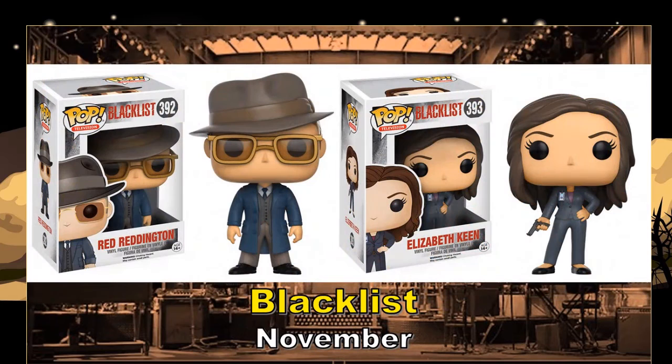I watched a couple of episodes of the first season of The Blacklist and just really didn't get into it. But I really do like Red Reddington — I like that character. James Spader is just a great actor, and the design of this pop figure is so on point. When I saw it, it made me smile right away. They really nailed that design. So even though I've only seen a couple of episodes, I could see myself picking up the Red Reddington pop.